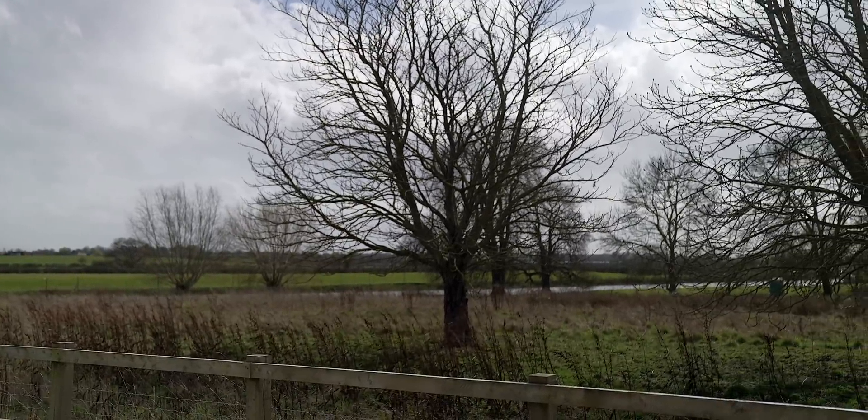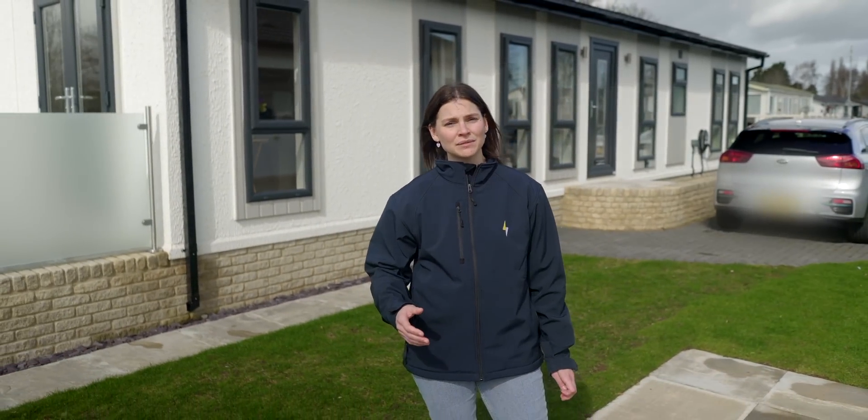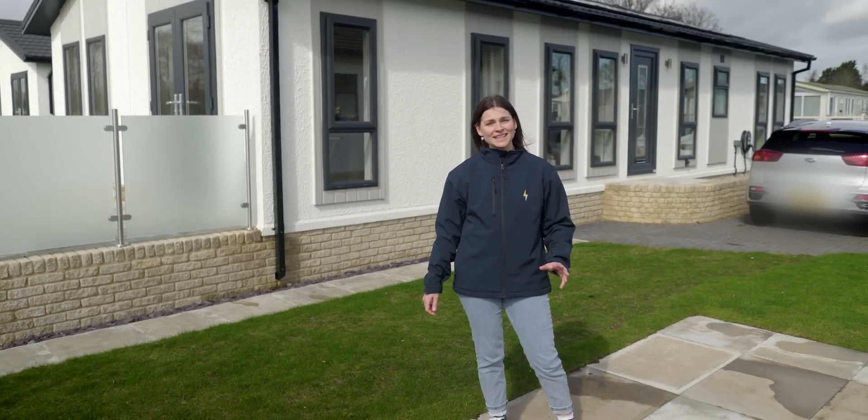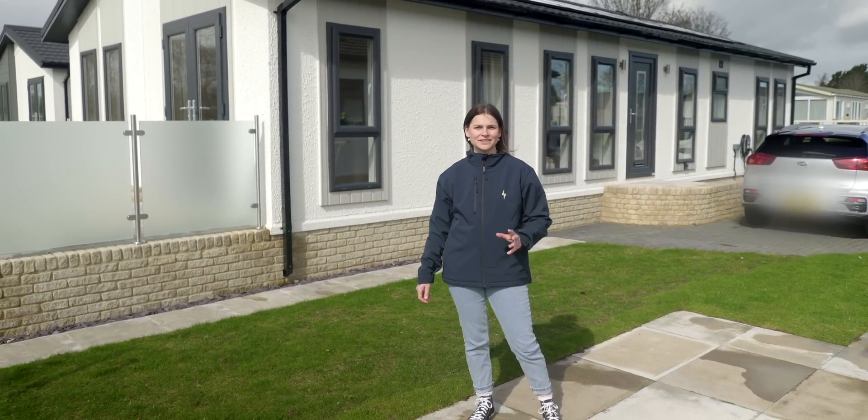These park homes make a great canvas for installing clean energy technologies. As you can see, Bev and Mark have installed both solar and a battery, which is a great combination. They have 10 panels giving a 3.7 kilowatt system, which is ideal for a property of this size, and also a 10 kilowatt-hour battery which can take any excess solar charge.